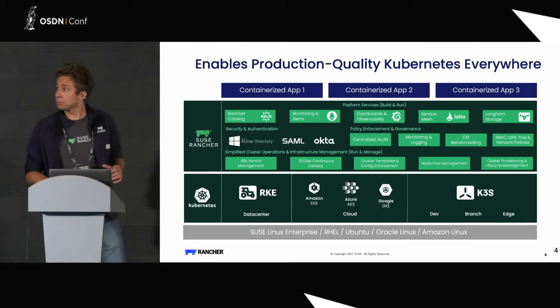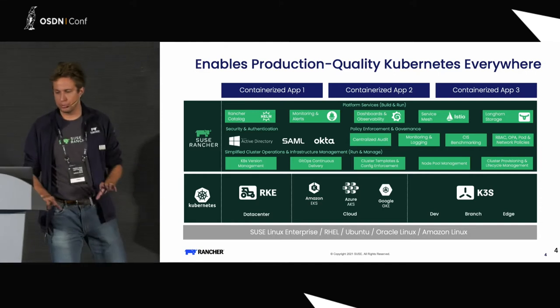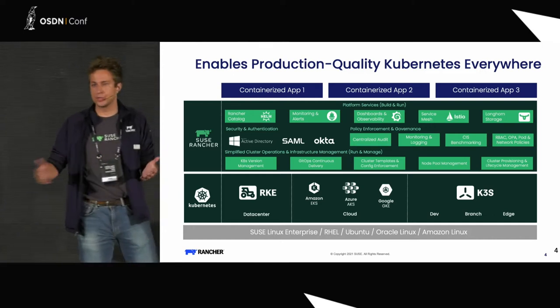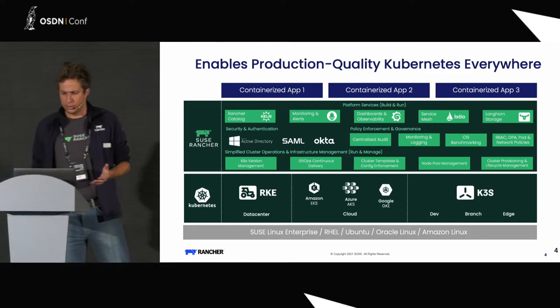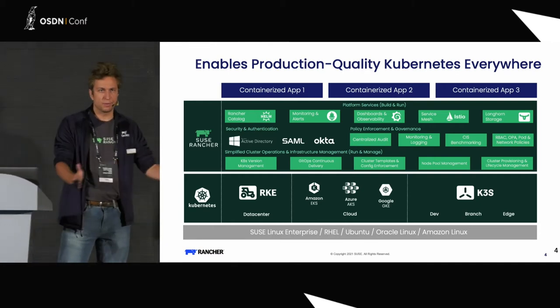What you're seeing on the screens is what we call the KubeCake. It has three levels. The first level at the bottom is the operating system. We try to be operating system agnostic — we support SLES, RHEL, SLES while it's still here, Ubuntu, Oracle, and Amazon Linux. That's the base level, the foundation.